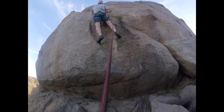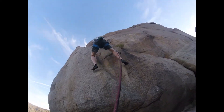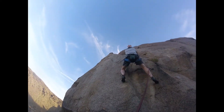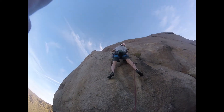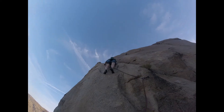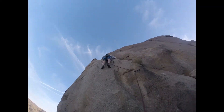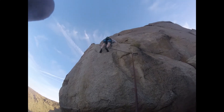A little hard right off the deck there. Okay, good stance. Get a breath — really hard.